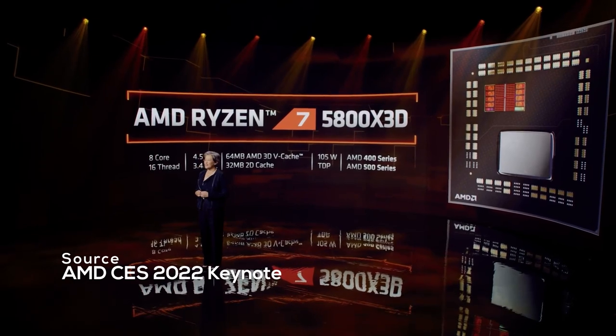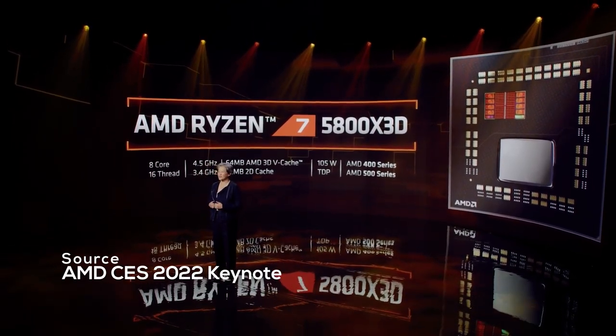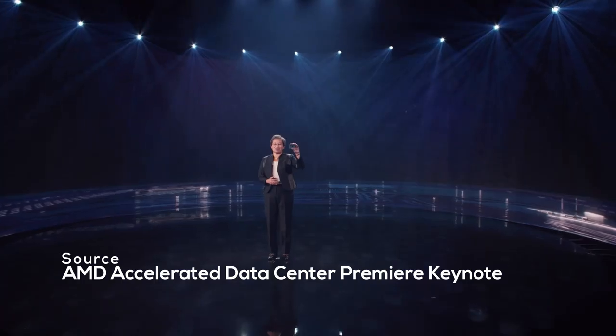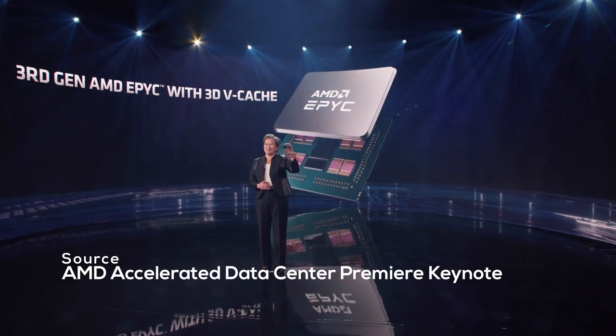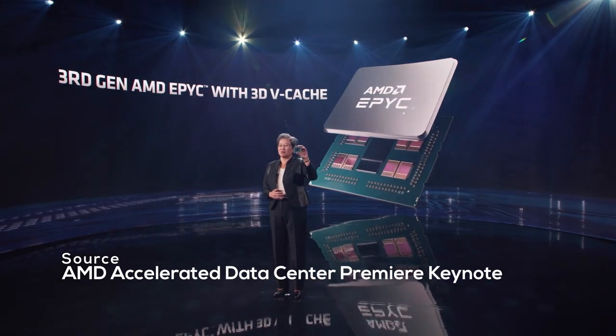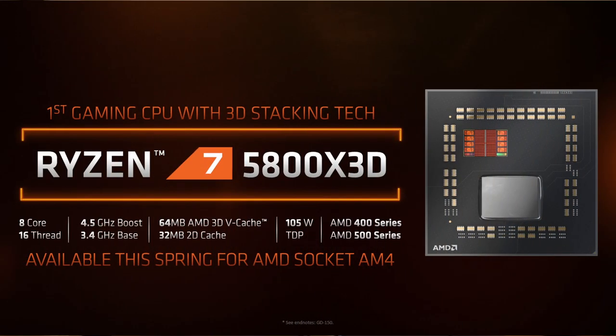And let's not forget Zen 3D. AMD only announced a single consumer product, the Ryzen 7 5800X3D, but in the server space, Milan-X based EPYC CPUs started shipping in late 2021 with plenty of different models. With Intel Sapphire Rapids probably delayed even further, AMD is expanding their performance lead and will ship these new CPUs for quite a while. An interesting part of the Zen 3D announcement was that the 5800X3D comes with lower clock speeds compared to the normal 5800X. In an interview with PCWorld, AMD's Frank Azor said this reduction in clock speed was to ensure the added 3D V-Cache would still fit within the original TDP of the base product.